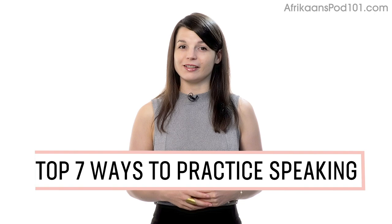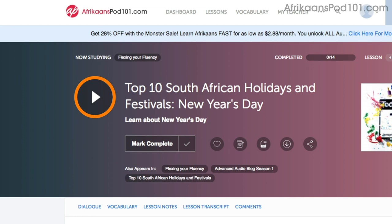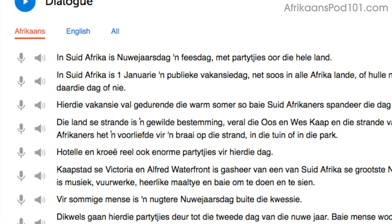Number 1: Shadowing. Shadowing is a proven learning technique where all you do is repeat what you hear in order to practice speaking. Access any audio or video lesson on the site and press the play button to start. Then, as you listen or watch, just repeat the conversations. Or, even easier, read along out loud with the dialogue section. The script is right there in front of you. With our lessons, you can master entire conversations, just like that.